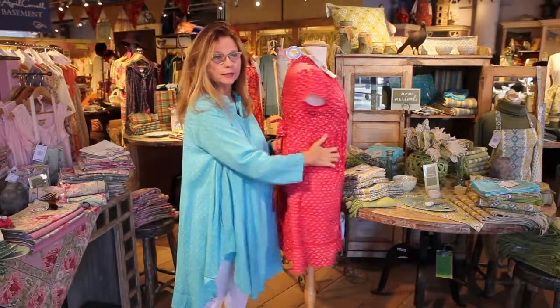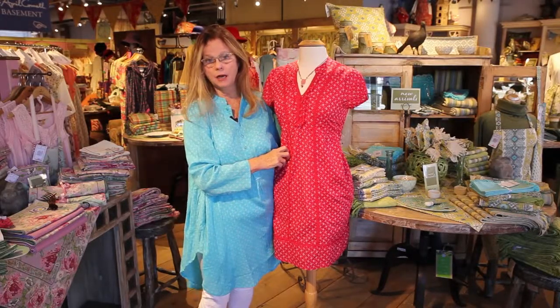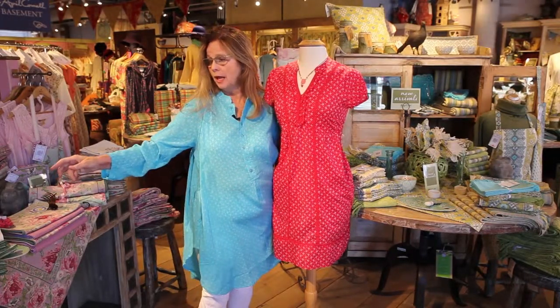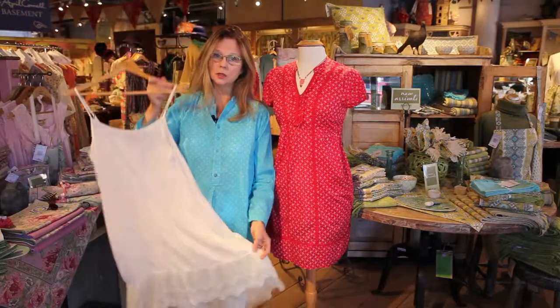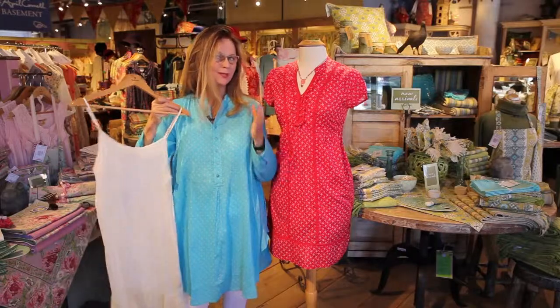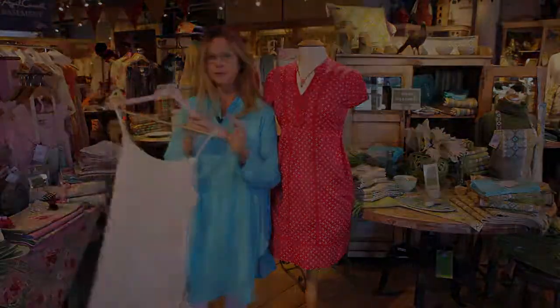So that is our calico dress. You could put a slip under that — we have a really pretty Marissa slip in both ivory and in pink. And if you like a little bit of the tulle coming out of the bottom, that dresses it up a little bit. Very cute look too — you could wear that slip under it.